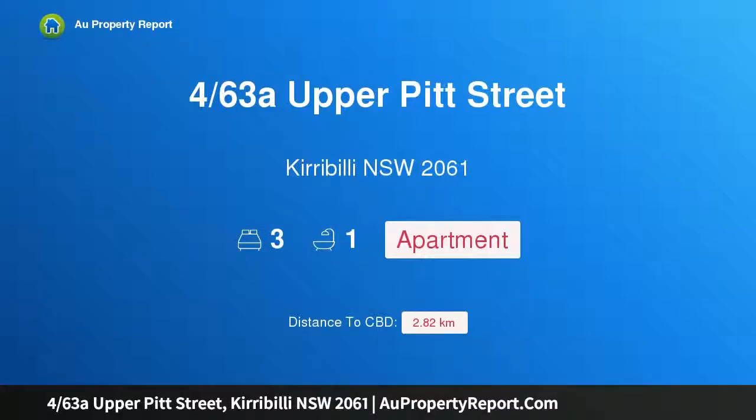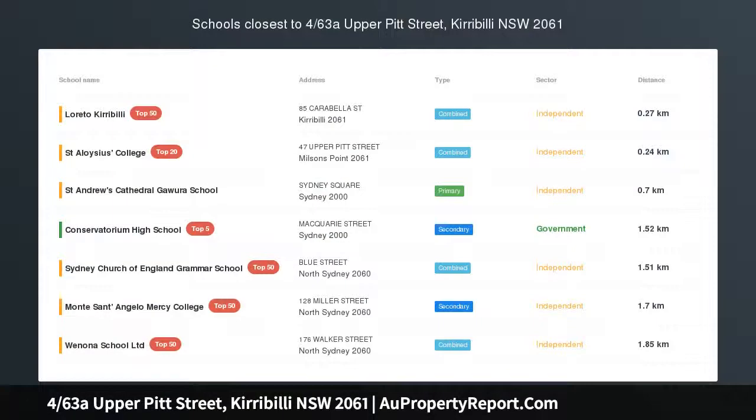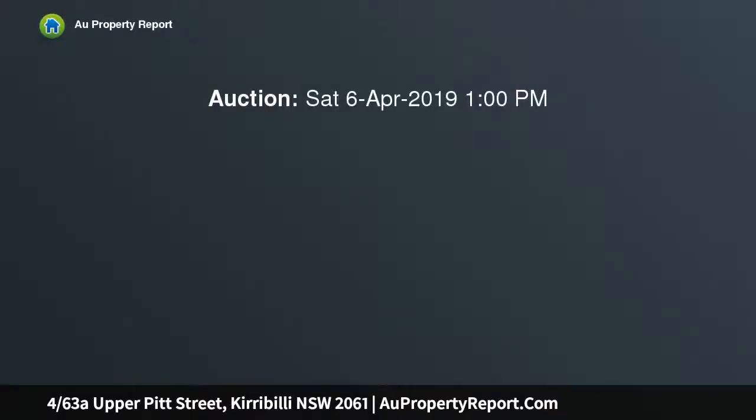Hi, I am glad to introduce property 4/63 Upper Pitt Street, Kirribilli, New South Wales 2061 — an urban retreat with harbour views. Small block of five, auction location on site.